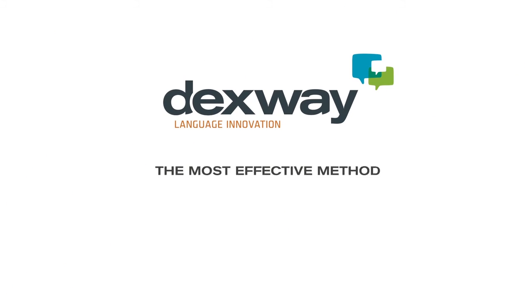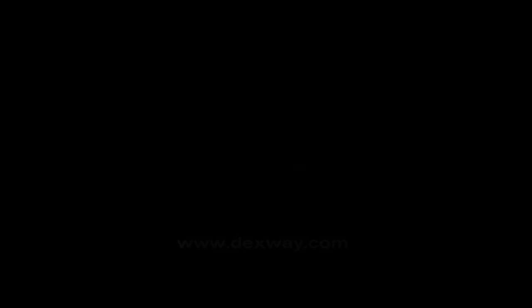Dexway, innovating in educational solutions for learning languages.